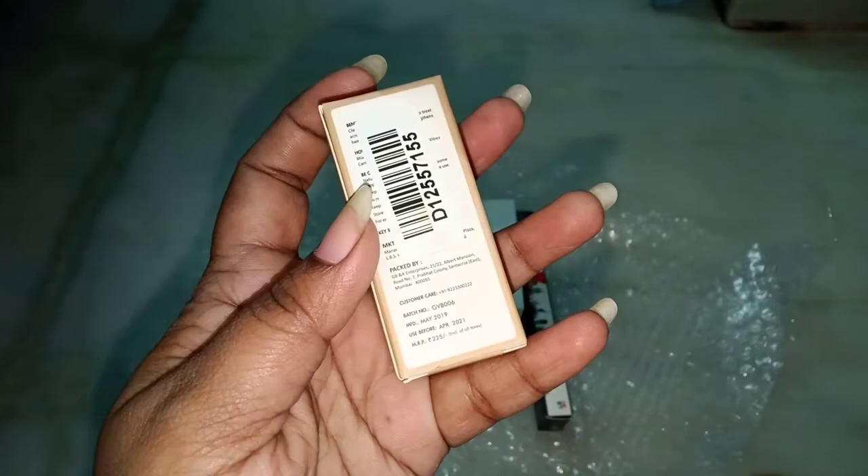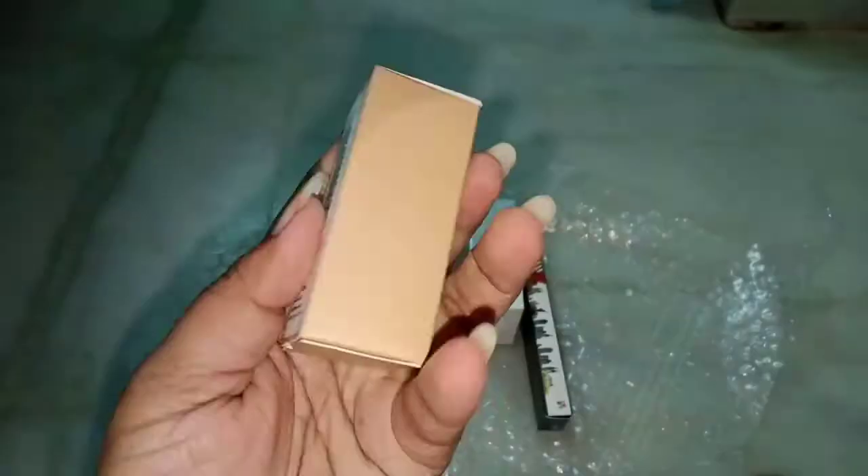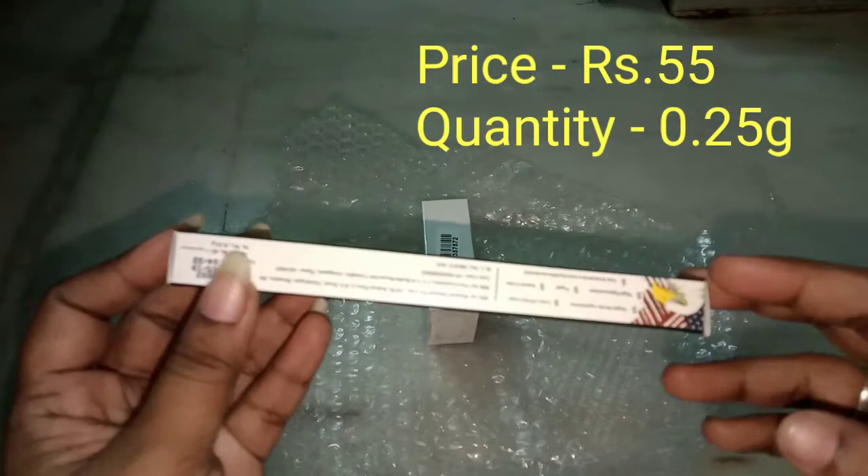This is a nice box — this is NYB Kajal. It is small. It is smudged but not bad. The price is ₹55. Lighter smudge.